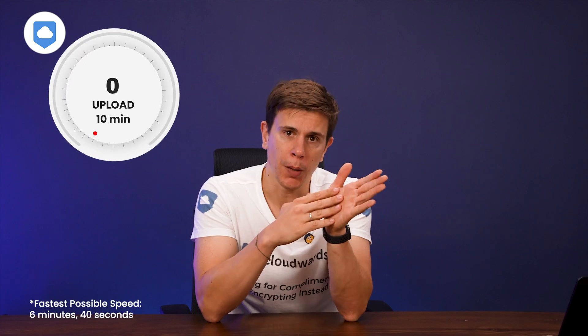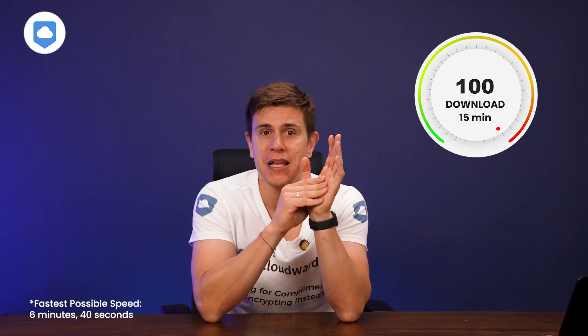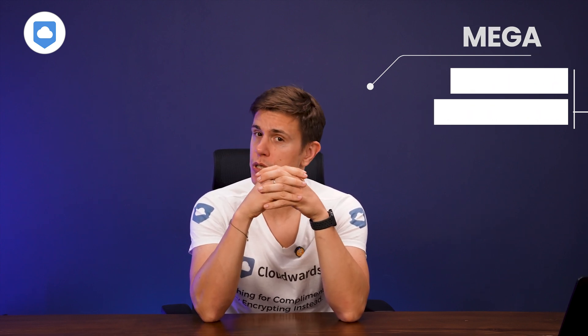Let's talk about speed. We put Sync.com through its paces using our virtual servers, throttled to 100 gigabits per second, uploading and downloading a 5-gigabit file. Sync.com wasn't exactly breaking any speed records — uploads took about 10 minutes and downloads were even slower at around 15 minutes. That's considerably slower than Mega, which is between 7 to 8 minutes for uploads and downloads. You can find all our speed test findings on cloudworks.net, with links in the description below.